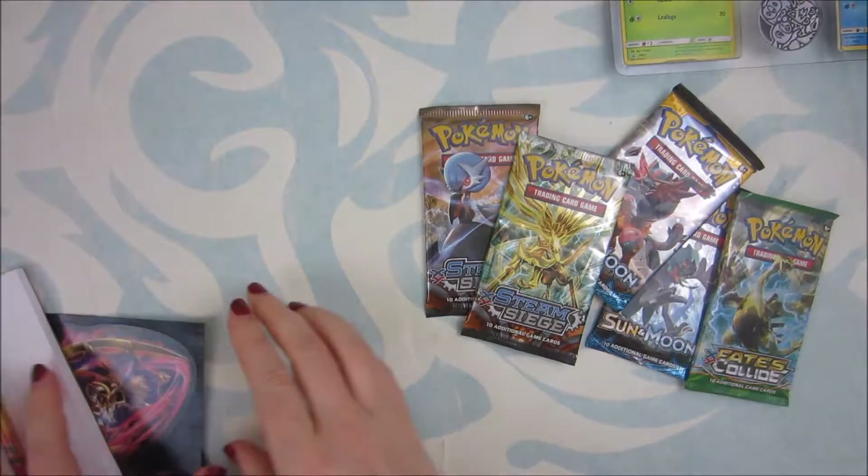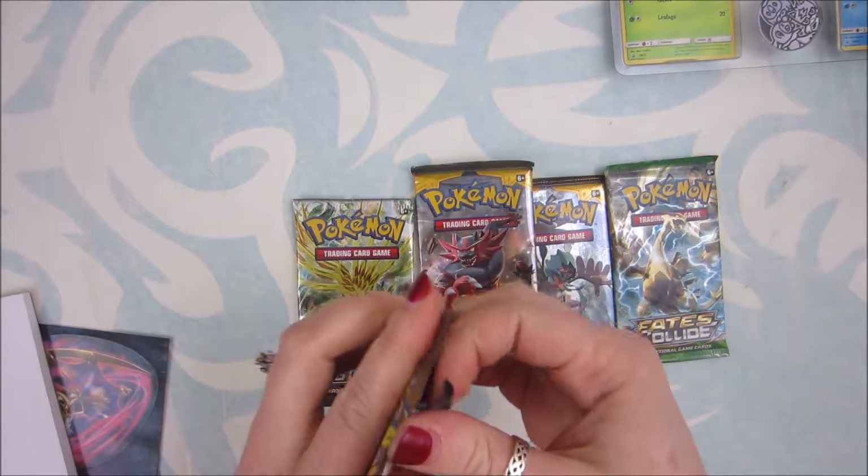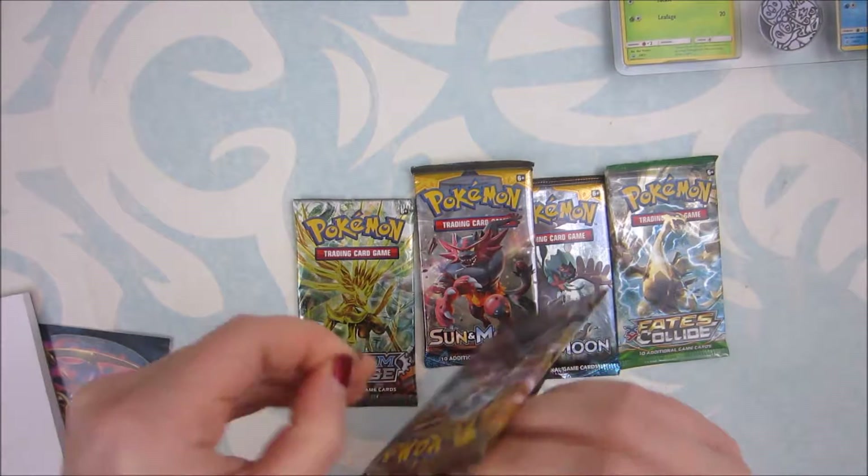My camera is flashing that the battery is dying, so I really hope we can get through five packs in however long the battery has left.